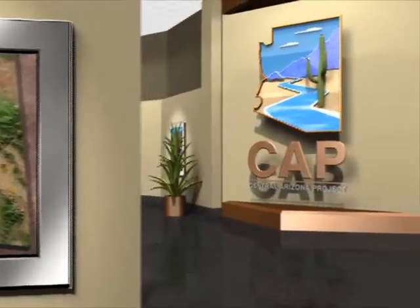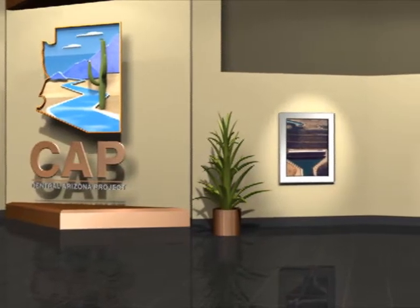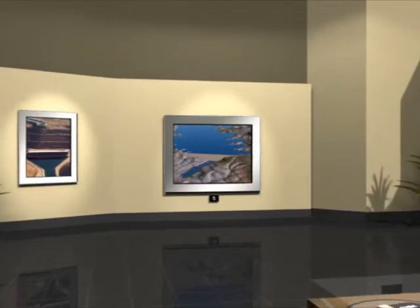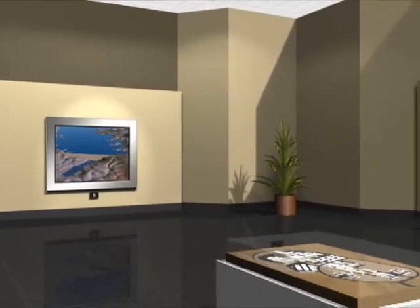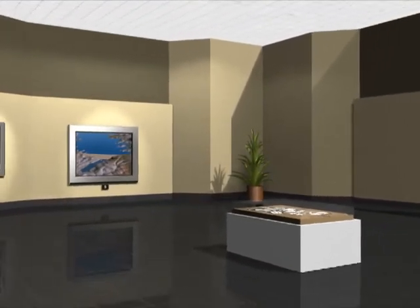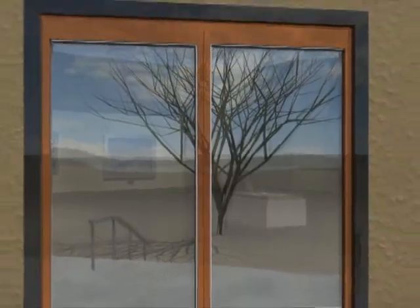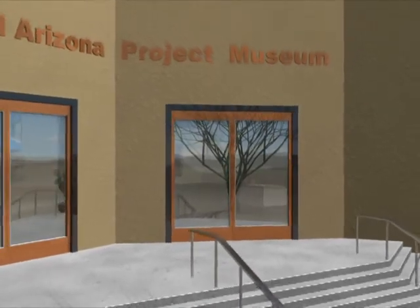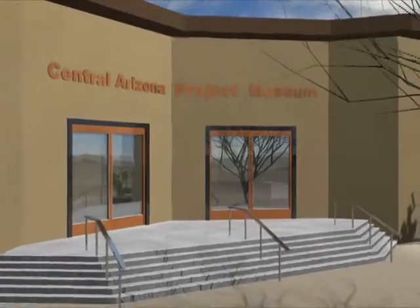Over the past several decades, the people of Central Arizona Project have worked diligently to earn the trust and respect of their fellow Arizonans. CAP takes its job as manager and protector of Arizona's largest source of renewable water supplies very seriously. They look towards the future with great pride, knowing that they are providing current and future generations with the water our forefathers had originally envisioned. Thank you for joining us today for the CAP tour, and we look forward to seeing you again sometime soon.